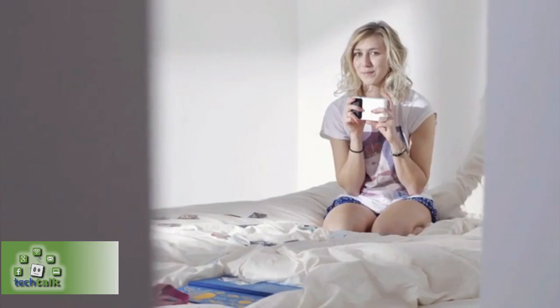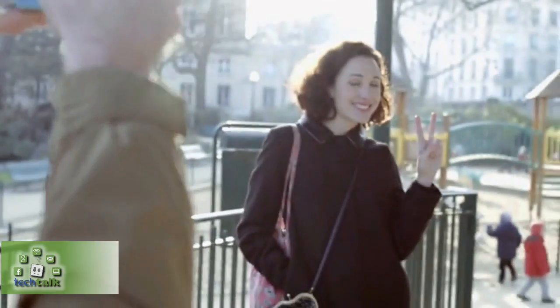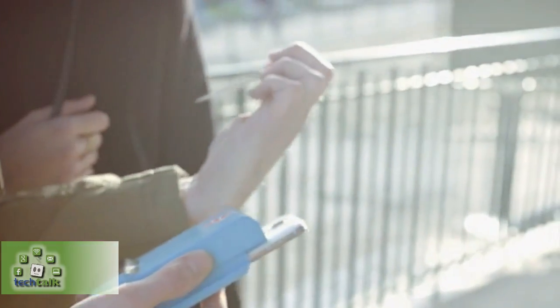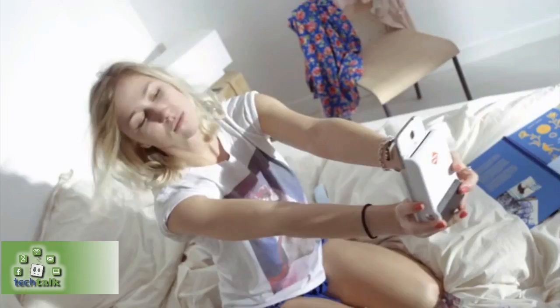We also designed Print to be modular so it can fit different types of phones. The part of the case that contains the dock can be easily changed based on the phone model. That means if you upgrade or change phones, you don't need a whole new Print case — just order a new dock adapter and keep printing.